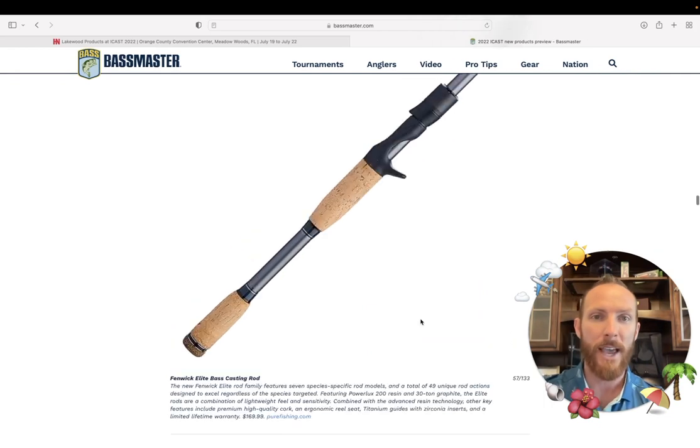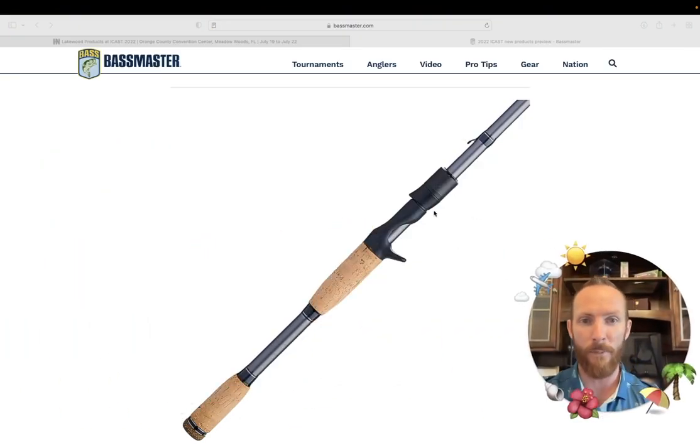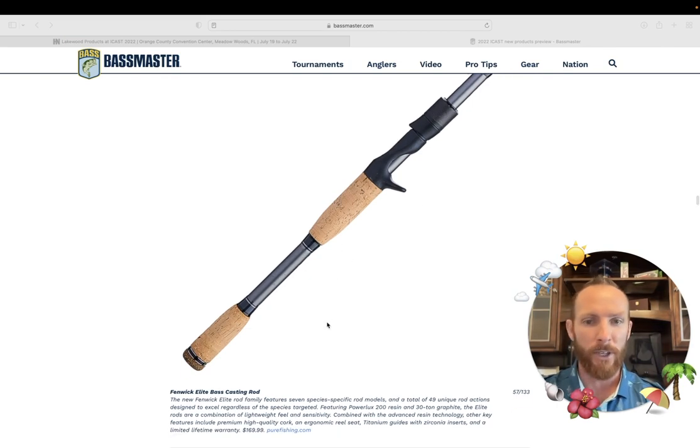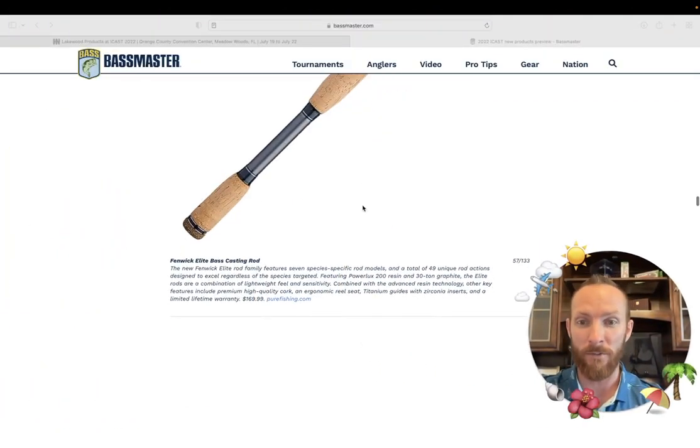We've got Fenwick out here coming in with an elite bass casting rod — it looks premium. I do like the bait keeper placement on the top. You've got an awesome looking setup with cork — probably fantastic feel — high quality cork, ergonomic reel seat, titanium guides with zirconia inserts, and a lifetime warranty. Always looking out for warranties because let me tell you, rods snap. I don't care what brand you're buying — I've snapped a rod from every manufacturer I've fished with. So those warranties are where it's at. Kudos to Fenwick on the lifetime warranty.